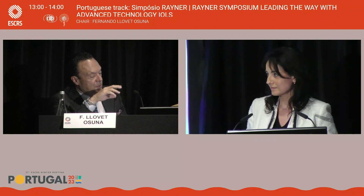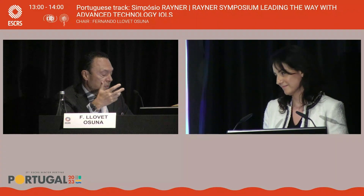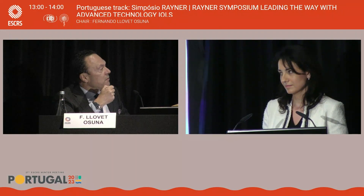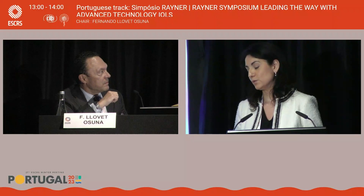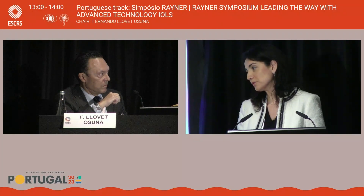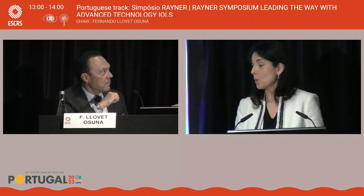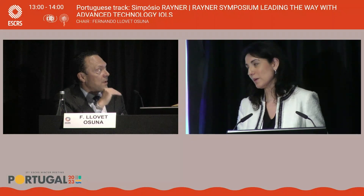Even today, there are surgeons who prefer to correct astigmatism at the cornea with corneal procedures, but currently we consider the use of toric IOLs to correct astigmatism. What degree of astigmatism is recommended for treatment? The threshold varies in different hands and with different lenses. For monofocal lenses, probably anything over 1.5 diopters — we can go down to 1 diopter with limbal relaxing incisions. For trifocal lenses, our threshold can be slightly lower, towards 1 diopter rather than 1.5. For multifocal lenses — 1 diopter; for monofocal — up to 1.5.